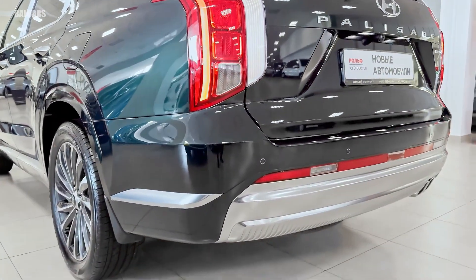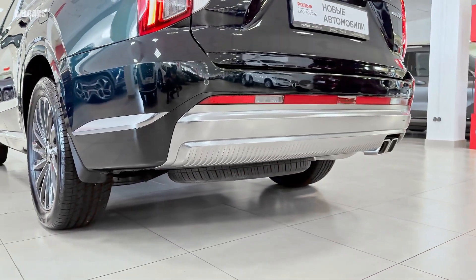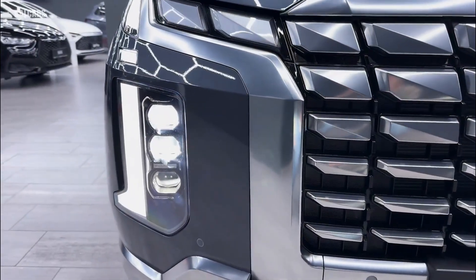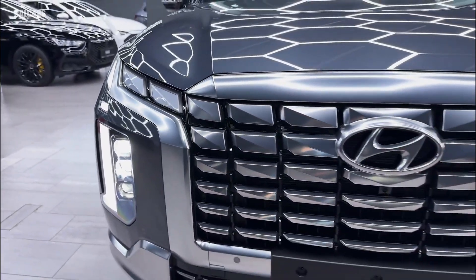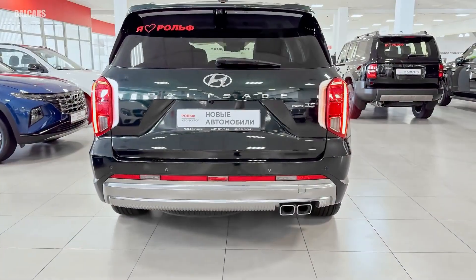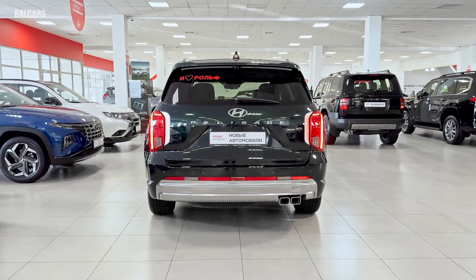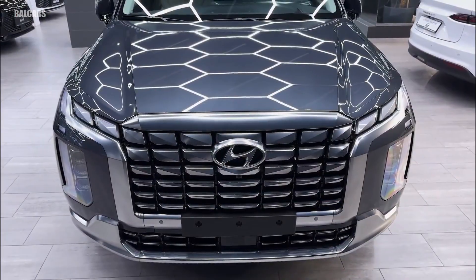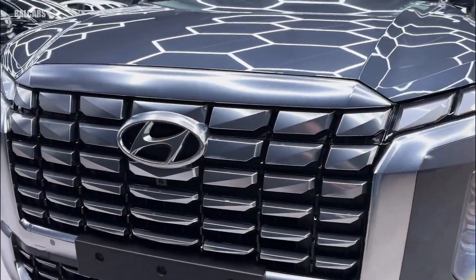The 2025 Hyundai Palisade impresses with a host of features designed to elevate the driving experience. At first glance, the exterior is marked by a bold and refined design, highlighted by the signature cascading grille, sleek LED headlights, and an athletic stance that conveys confidence on the road. The introduction of new wheel designs and color options further enhances its contemporary appearance.